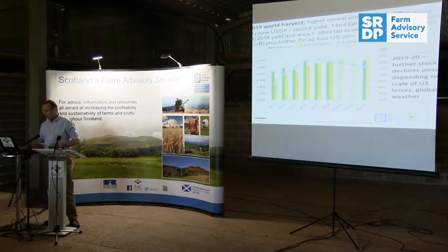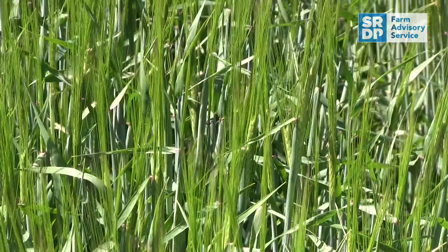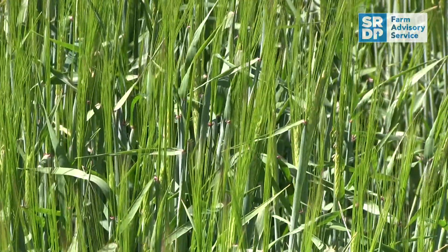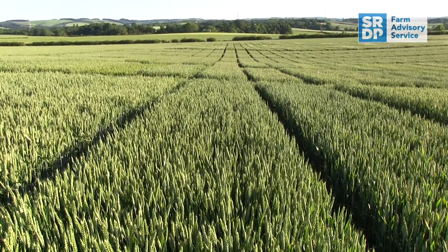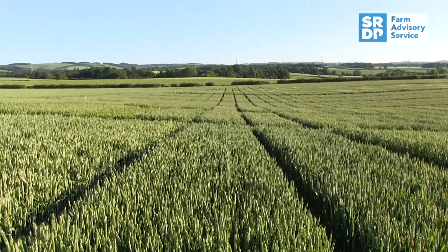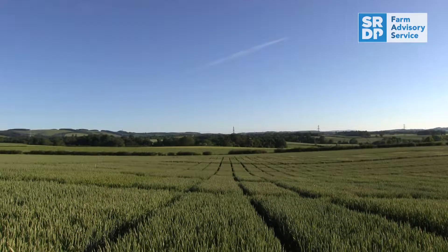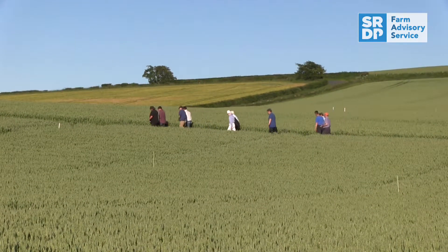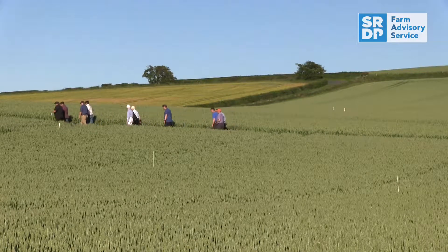For our own markets, the key one is malting barley for distilling. With a bit less barley in the ground this spring, unless yields are amazing, we expect the distilling market to be relatively tight this year. In terms of wheat, we've got more wheat in the ground and conditions seem pretty good, so we're going to have a bigger crop of wheat, which puts more pressure on the wheat market. In terms of managing your business, the number one thing is to know your costs, because that's something you can control and it helps you work out what crops to put in and which markets are really worth going for.